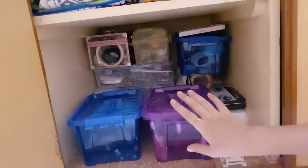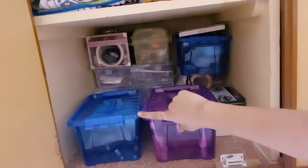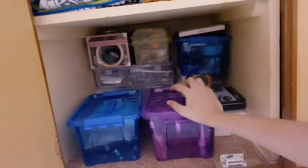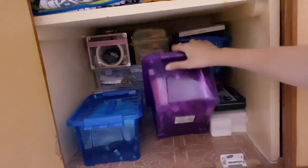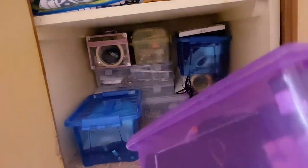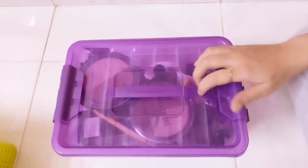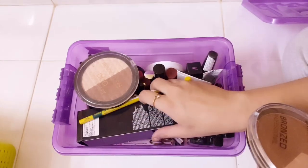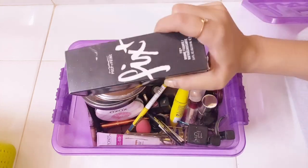Moving on — I have three similar storage boxes and one pink transparent one, all from D-Mart and very cheap at 129 rupees each. I'm gonna show you all my makeup. The first box has my favorite products — the ones I use most often, though I don't wear makeup daily, only when going out. You can see some contours in here, including my favorite Maxx Plus, and all my mascaras.